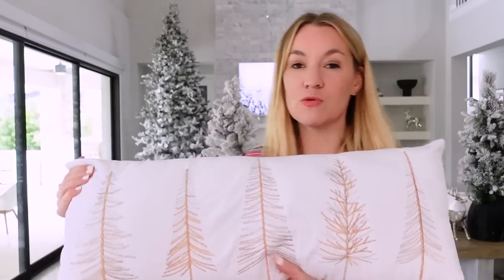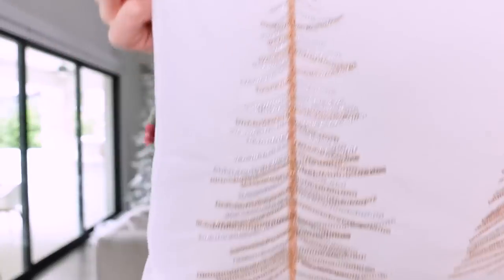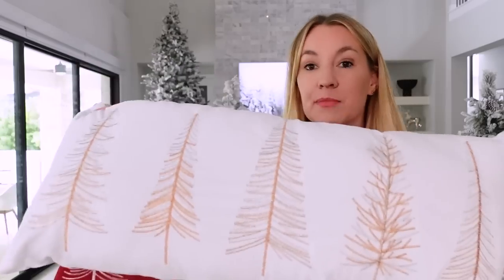It comes in this red, and also in this really pretty neutral one with golds and silvers — seriously so pretty. These are so velvety soft, I literally love them. They also come in a really pretty hunter green color. They're kind of a perfect lumbar size too, to put right on your bed in front of your other throw pillows or as a centerpiece for Christmas.